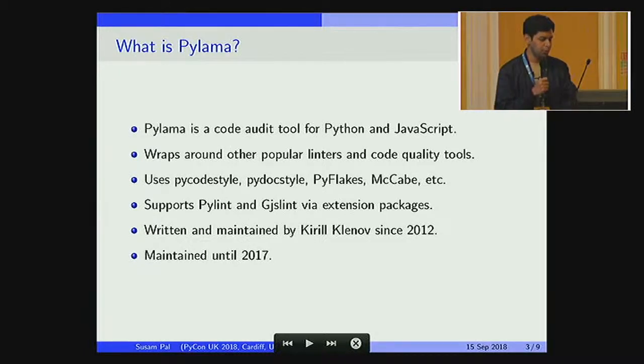It supports a couple of other linters like PyLint, GJS, and lint-by-extension packages. It was written and maintained by Kirill Klinov in 2012, and he did an excellent job of maintaining this for about five years, until 2017.